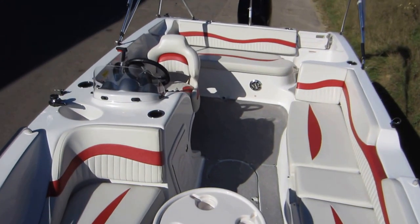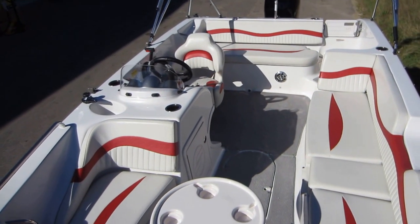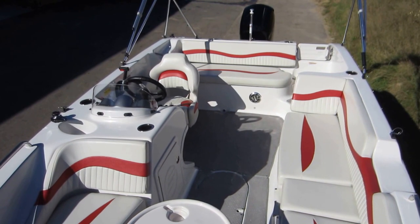So again, this is a 2015 Starcraft 1915, powered by a 150 horsepower Mercury four-stroke outboard, on a Trailmaster bunk trailer.